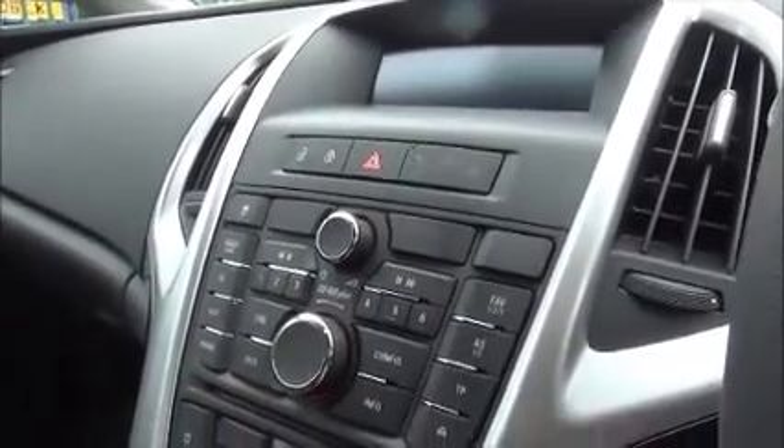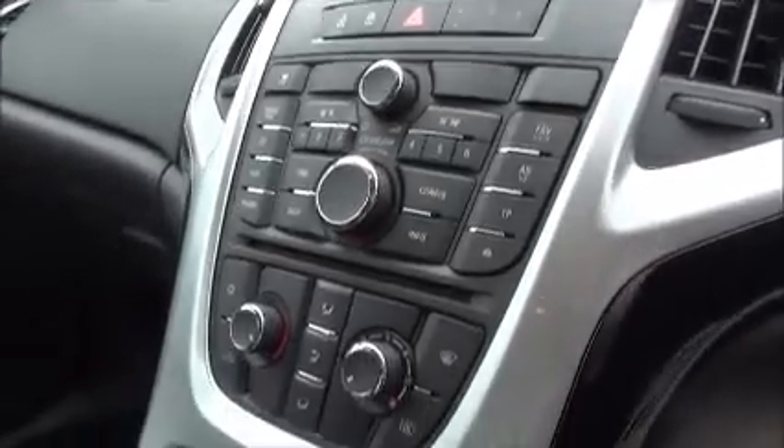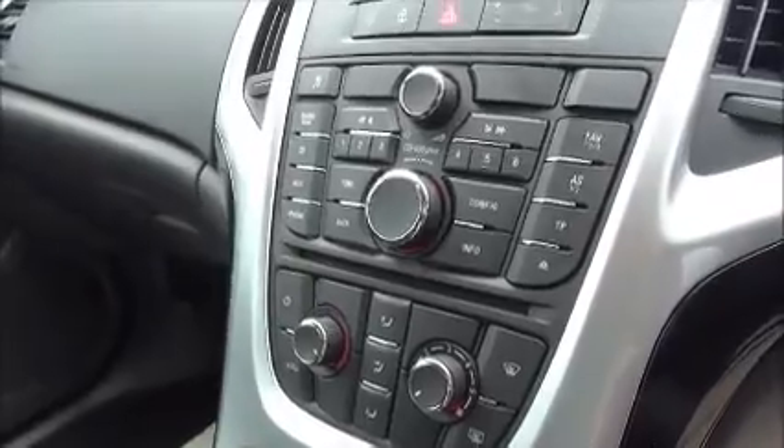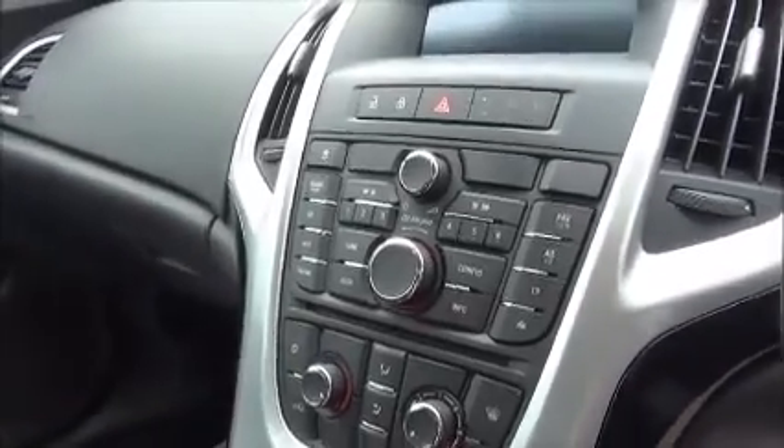This car is fitted with a CD400 Plus which gives you a CD player, radio, MP3 with an auxiliary input and USB. Also mobile phone Bluetooth and Bluetooth streaming for music.